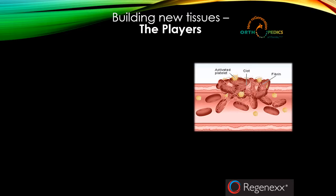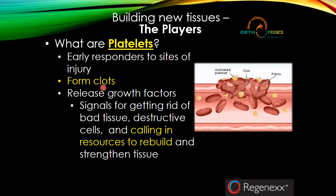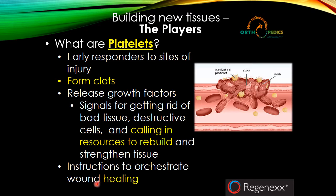Who are the players in regenerative medicine? What are we using to try and rebuild tissue? Let's start with some definitions. Platelets are basically the early responders — the first responders — to a site of injury. They go to that injury and form a clot, and along with that clot, some fibrin is incorporated, which is sticky stuff to hold things together. We get activated platelets, and those platelets release substances called growth factors. These growth factors are the signals for getting rid of bad tissue, destroying destructive cells, and calling in the resources to rebuild and strengthen the tissue. They're making the phone calls to the subcontractors, laying out the blueprints, and providing the instructions to orchestrate all of wound healing.